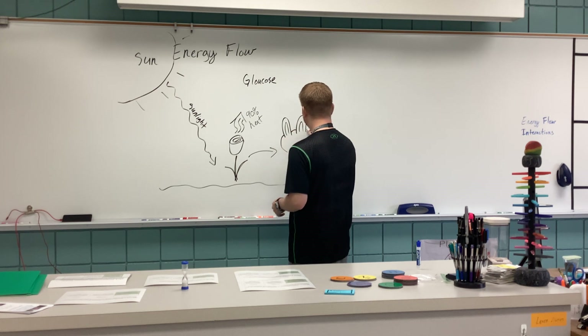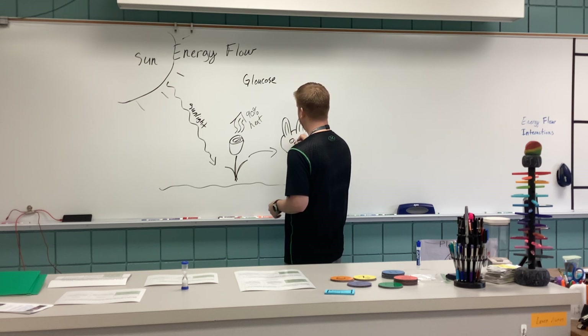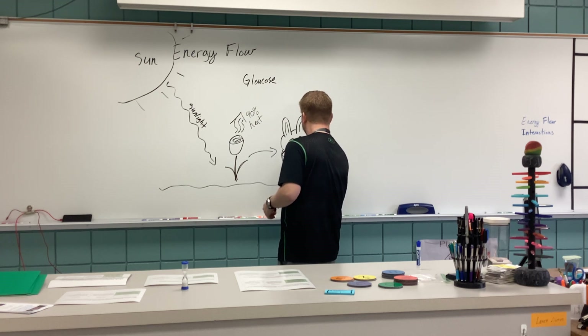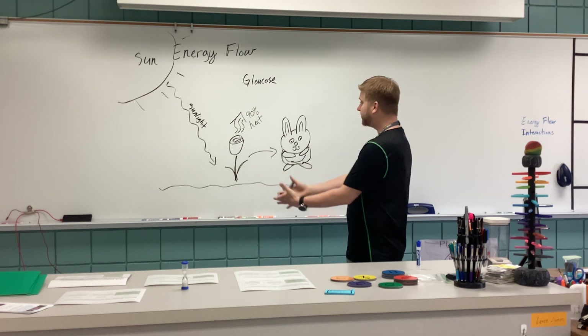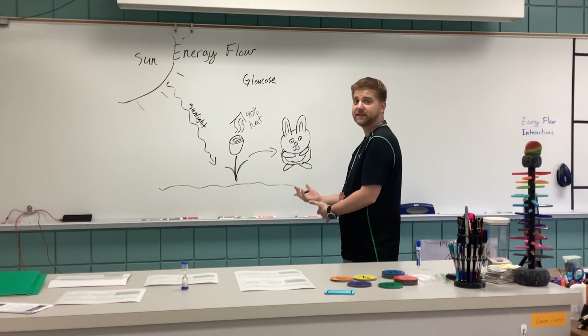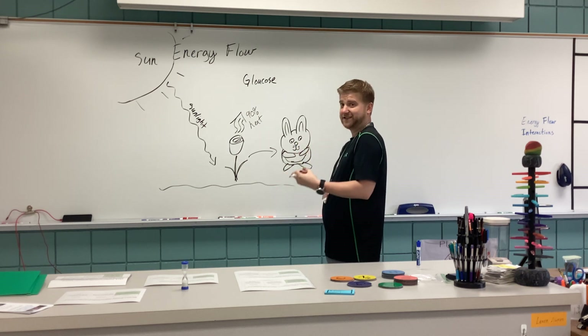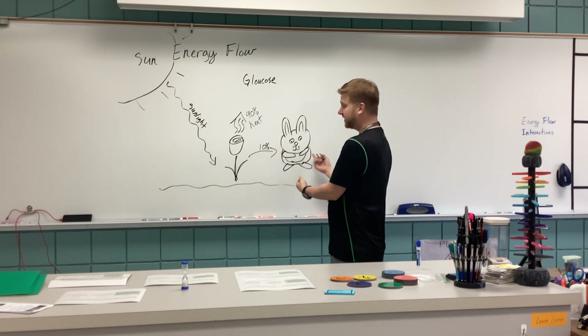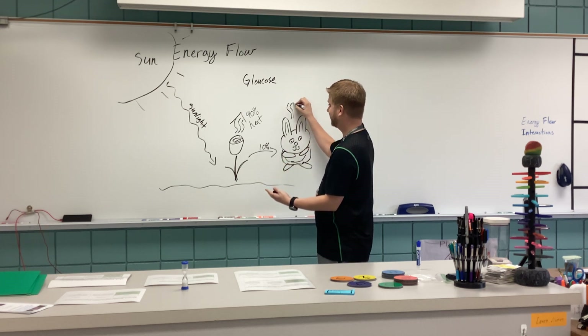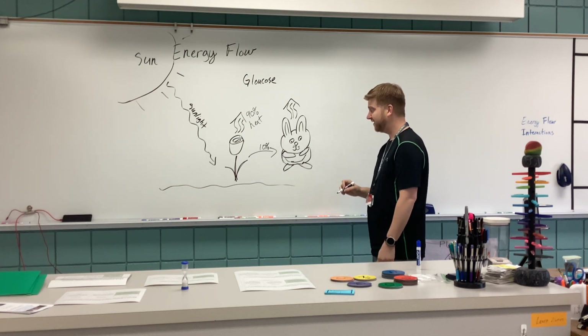In this case we're going to go with a rabbit. Eventually that bunny does bunny things, and while it's doing bunny things it's using energy — taking that energy by consuming the plant. Again, we get about 10% of that energy transferred, and as the bunny goes around doing bunny things, that energy gets released as heat.